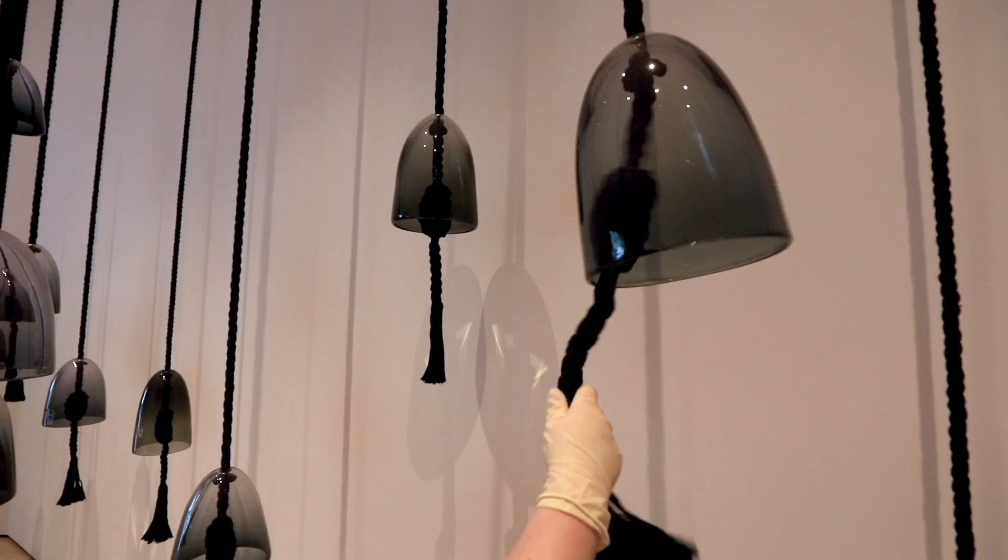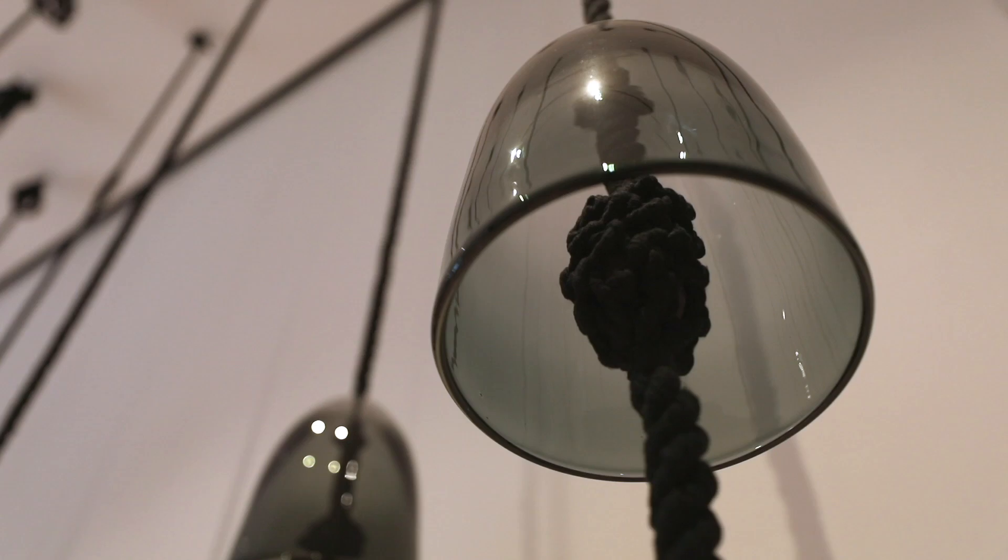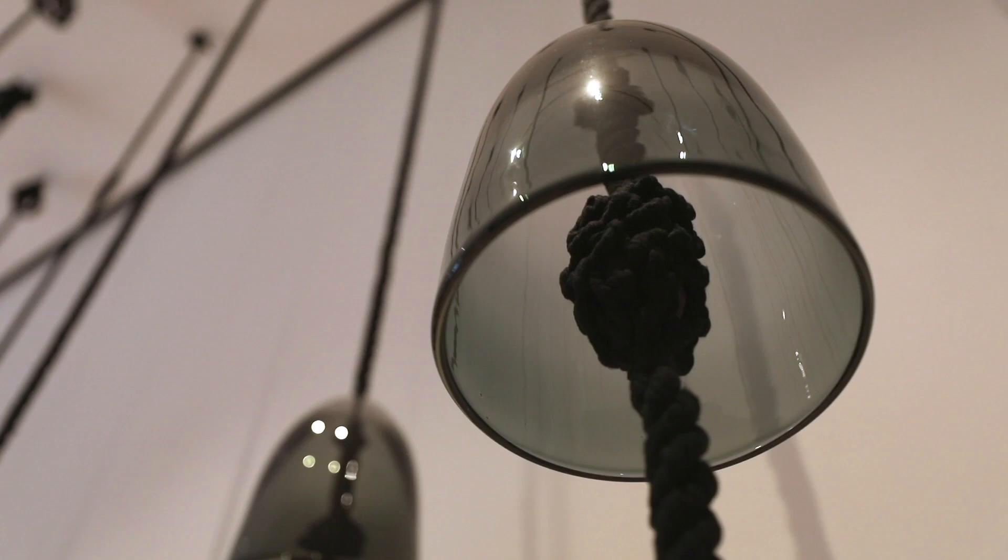If we peer under these bell shapes, we can discover how the sound is made. It's a fossil — a whale ear bone from an extinct species. When it clinks against the side of the glass, we hear different rings.